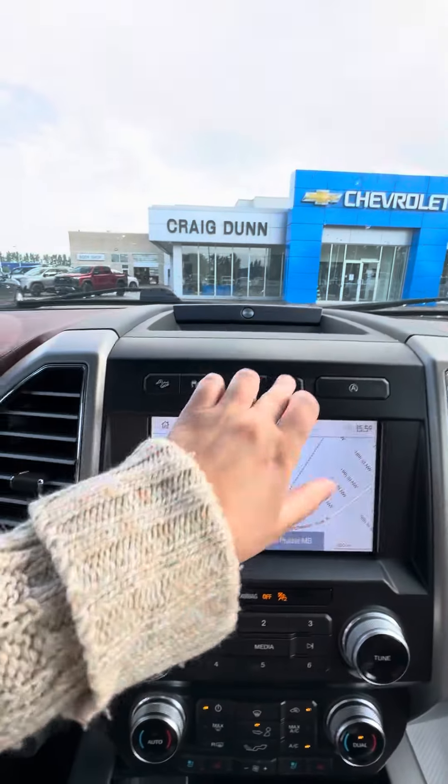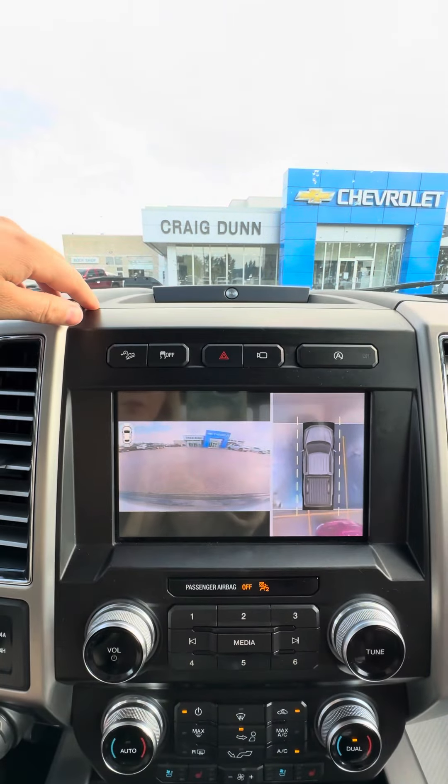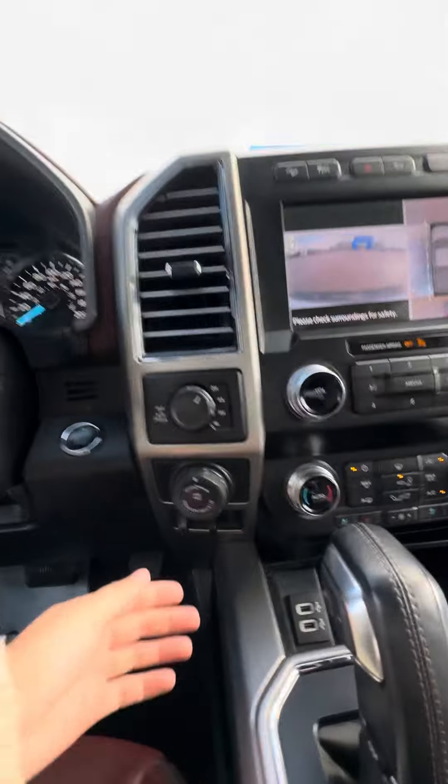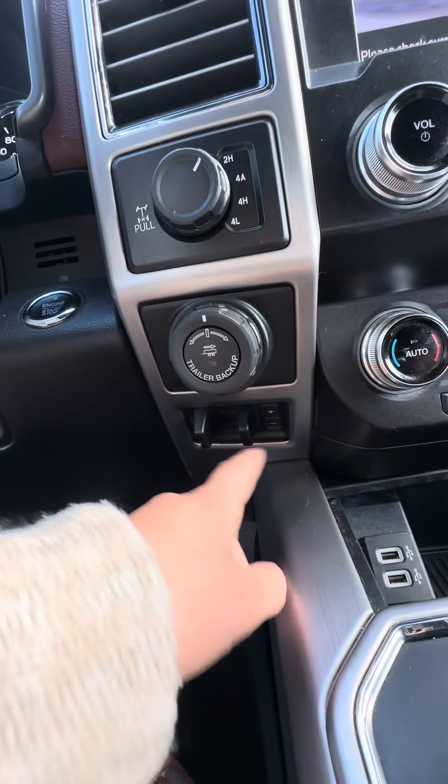You also have that nice panoramic sunroof, auto stop and start, and of course the backup cameras with surround vision and park assist. There's a trailer brake controller down here as well as a trailer mode.